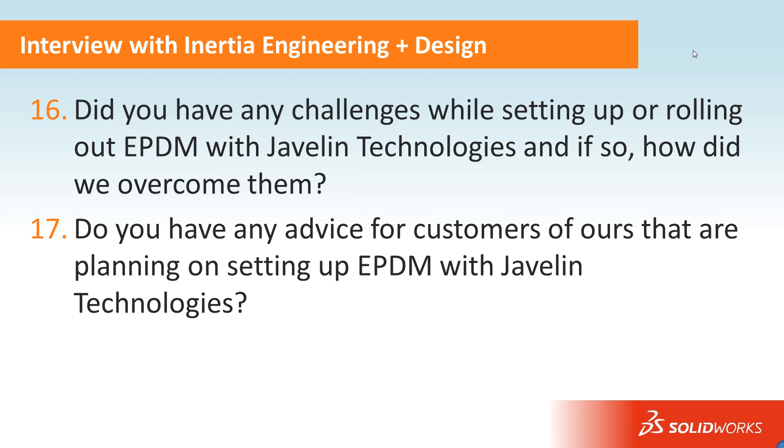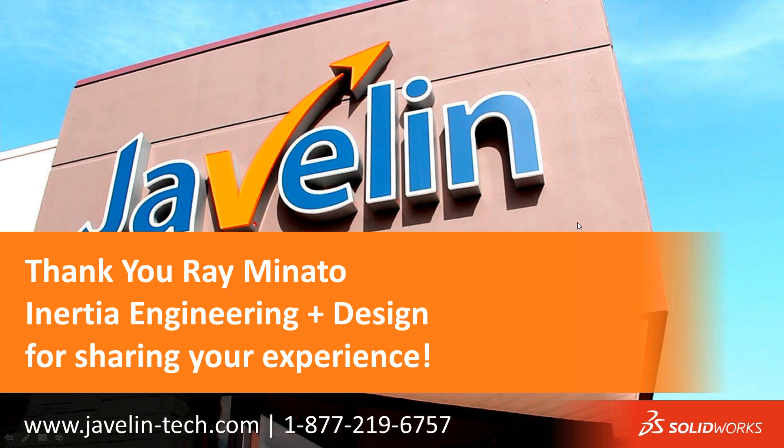Well, that concludes the interview. I really appreciate you, Ray, sharing your experience with our existing EPDM customers and new customers considering EPDM. I did record this webinar, so it will be a valuable resource to review and hear firsthand how the work is being done within EPDM and the impact it's had on your business. It's been my pleasure, and I hope there was something useful for people to take away. I'm sure there was — lots of ideas that I took away too, and I've been working with the system quite a bit.